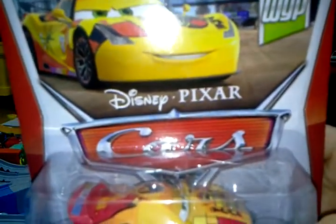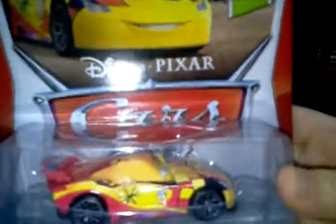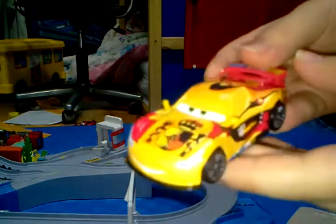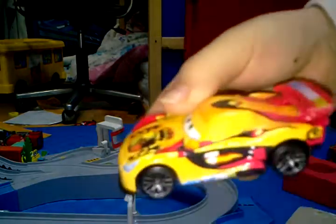Hey guys, today I'm going to show you number 7 from the World Grand Prix collection, Miguel Camino. I pretty like the design. It has a mistake — a red spoiler here. I haven't touched Miguel Camino before.